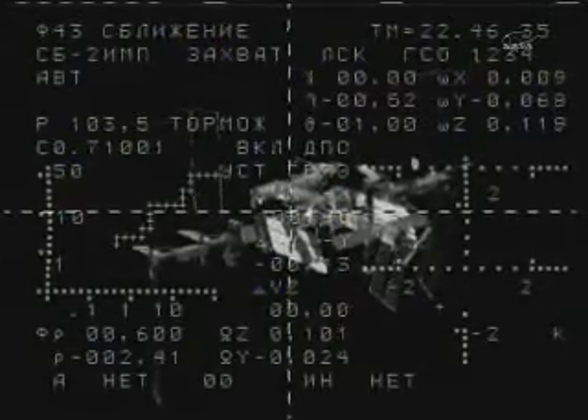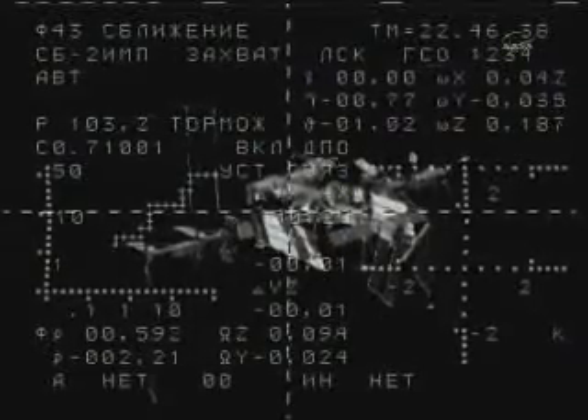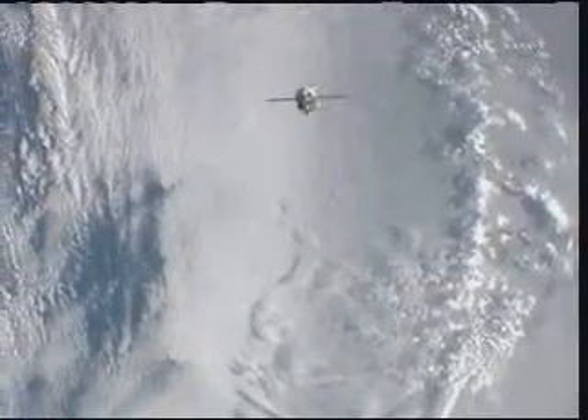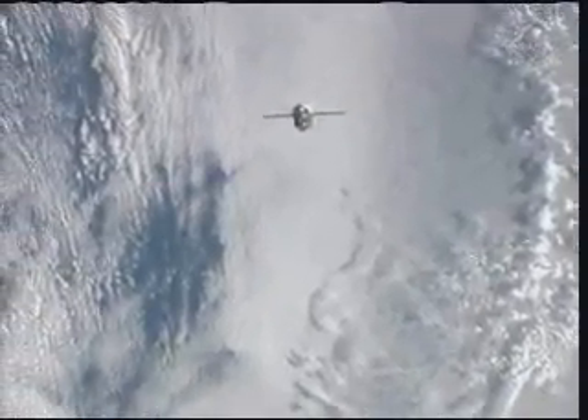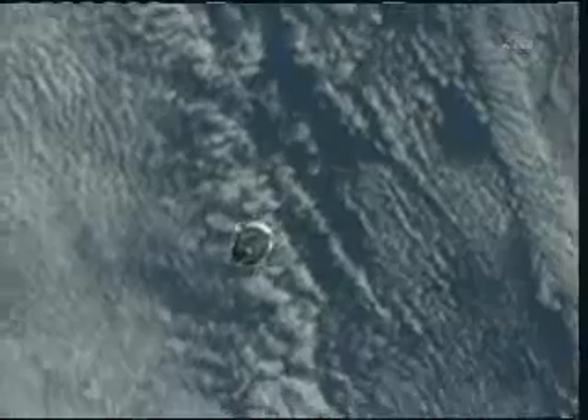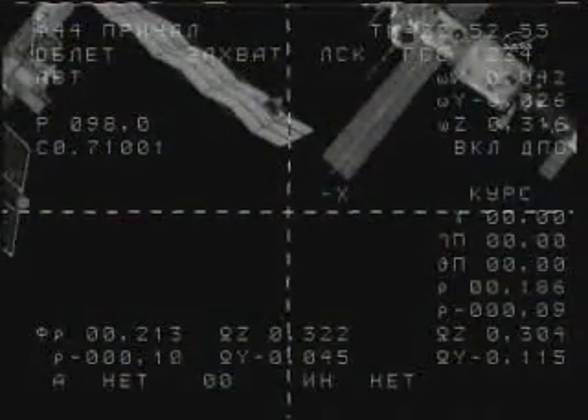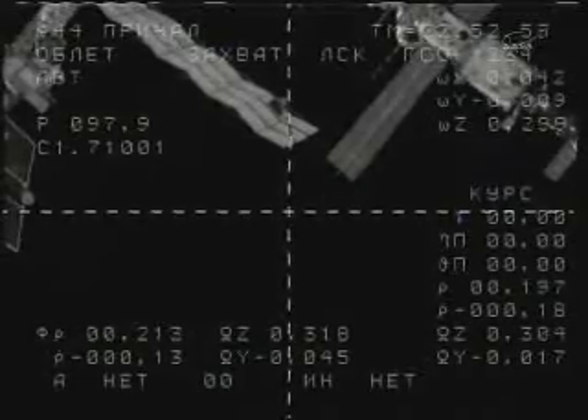And now the view once again from the Soyuz cameras, just 600 meters separating it from the Rassvet module, closing at a rate of just over two meters per second. The flashing beacon at the forward end of the Soyuz orbital module portion of the three-compartment Soyuz vehicle is the KURS automated rendezvous system that sends navigational data — beams it back and forth between a comparable system on the Zvezda service module — providing Soyuz commander Dmitry Kondratiev with updated information on his distance from the docking port of the Rassvet module, as well as his range rate and rate of closure on his target.